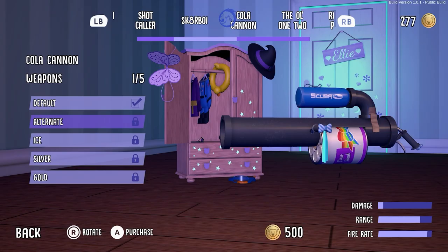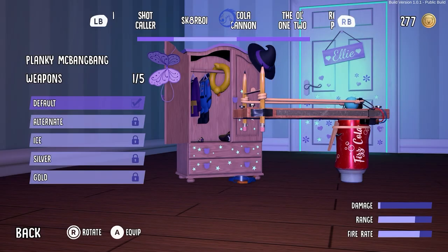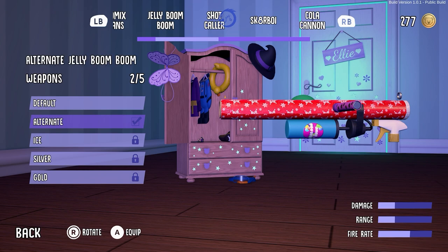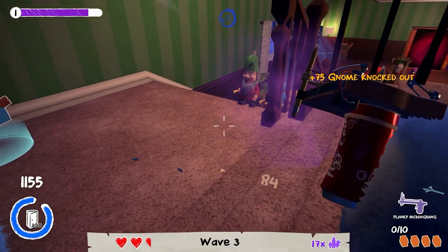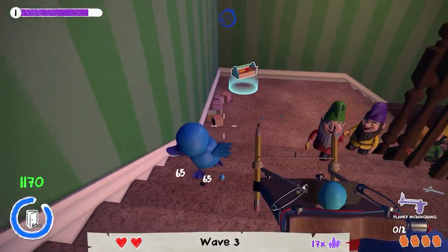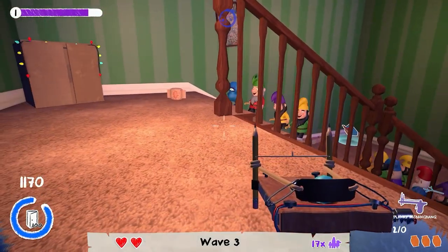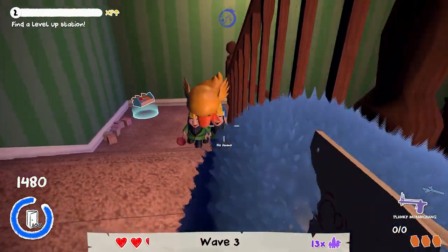Sometimes you'll get extra weapon styles like a soda cannon, and the personal favorite is the popcorn grenades — very unique and funny. You can buy more on a different floor. As you progress, you gain coins at the end of each wave, even if you fail, to buy weapons and customizations for your bear to make them look unique. They are pricey but not too bad.